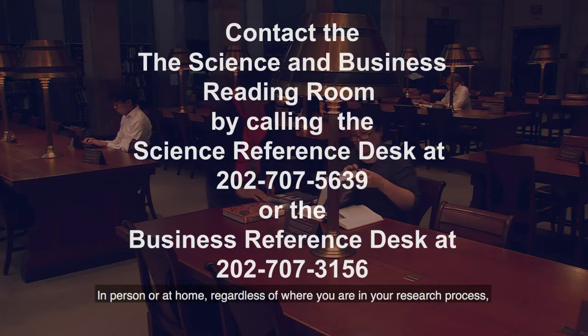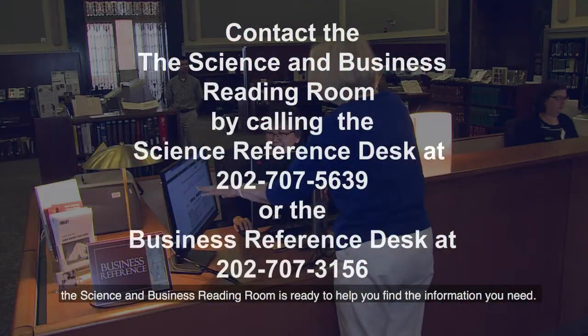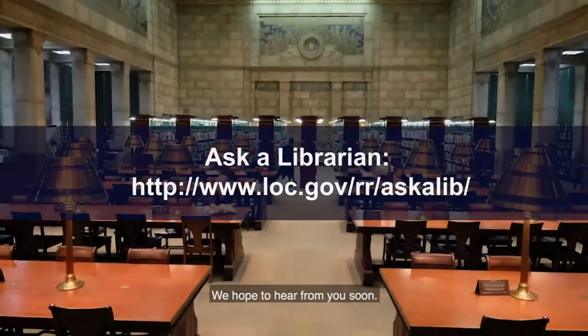In person or at home, regardless of where you are in your research process, the Science and Business Reading Room is ready to help you find the information you need. Talk to us at the Reference Desk, give us a call, or use our Ask a Librarian service. We hope to hear from you soon.